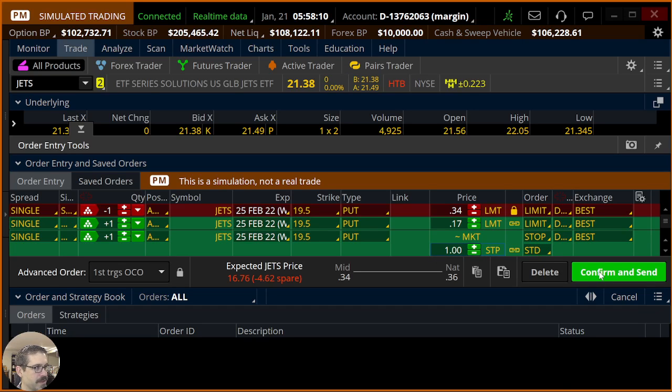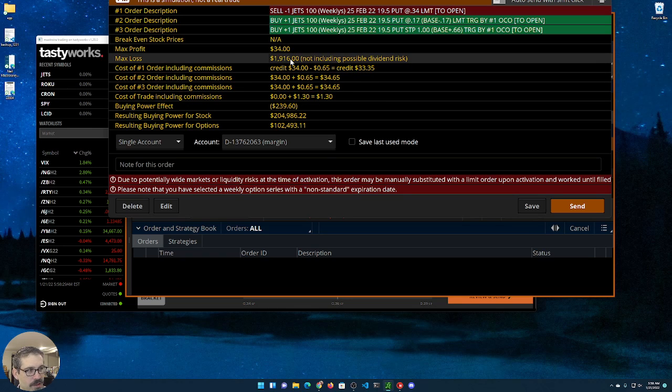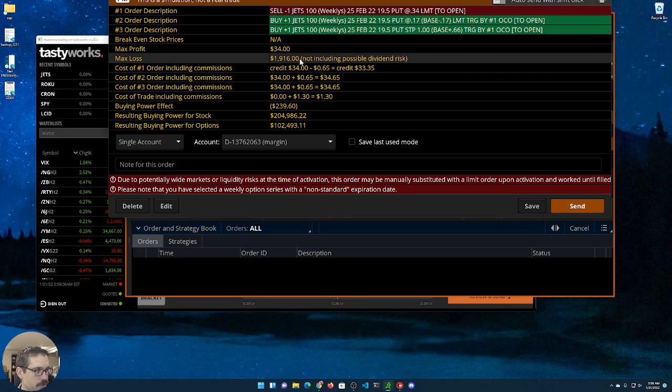I'm going to go ahead and confirm and send. Anyway, that's the OCO order — max profit $34, max loss let's call it $2,000. So not a huge profit potential, larger risk, but we get good probabilities. Let's go ahead and hit send.